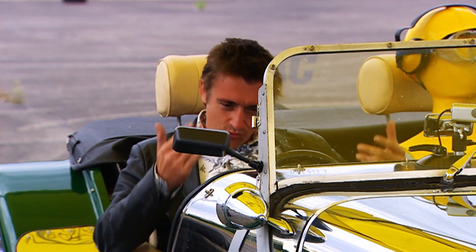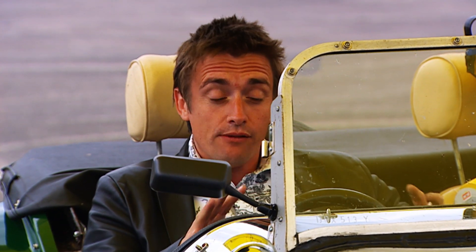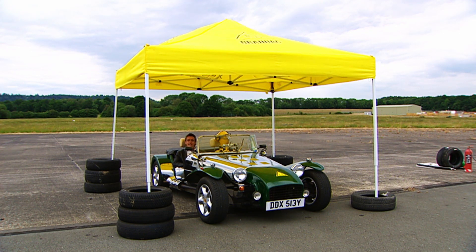We've all played petrol station roulette — you know how it goes. You're running low on petrol, you put it off and put it off, and then you just don't know if you'll make the next station. Have you ever stopped to wonder what's the best thing to do? Should you drive really slowly, try to coast as much as possible, or just go for it and drive as fast as you can to get to the station before you run out?